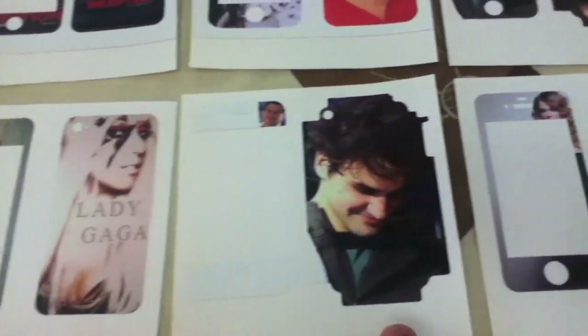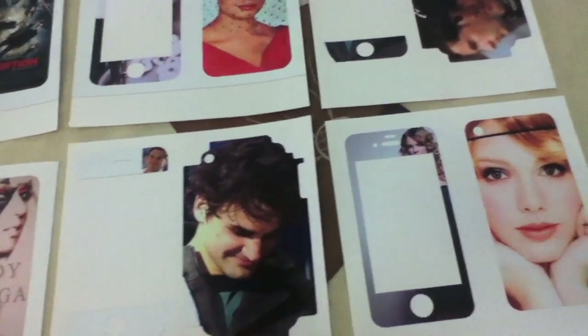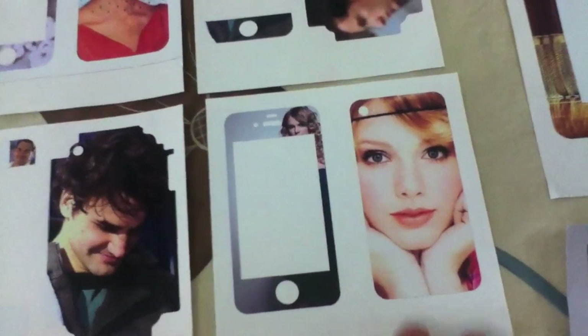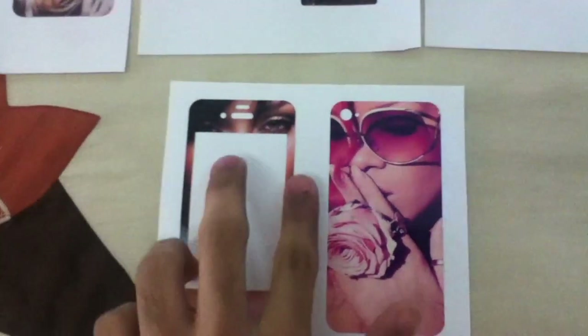As you can see, this is the Lady Gaga skin for iPhone 4. This is the Roger Federer skin that I made for myself for my iPhone 3G. This is the Taylor Swift skin and you also get a wallpaper so that you can show the skin flowing out.